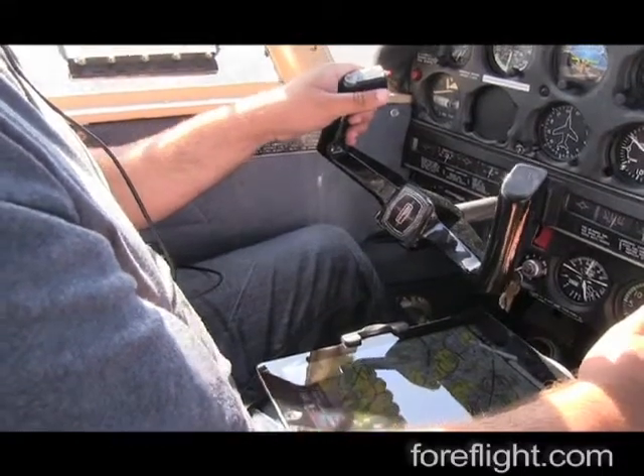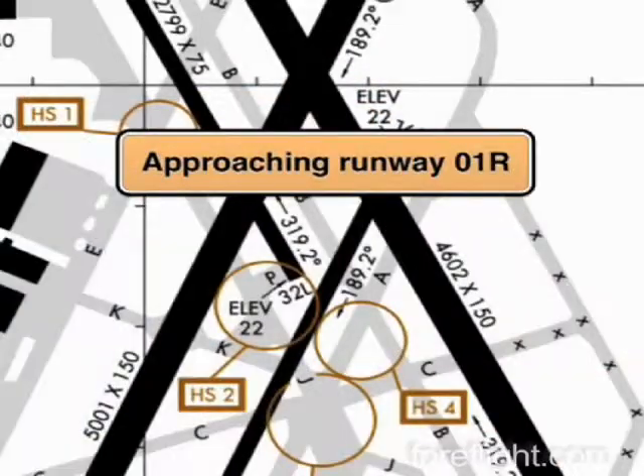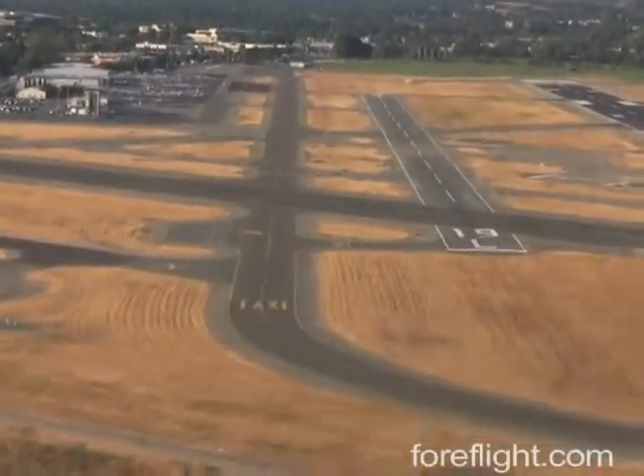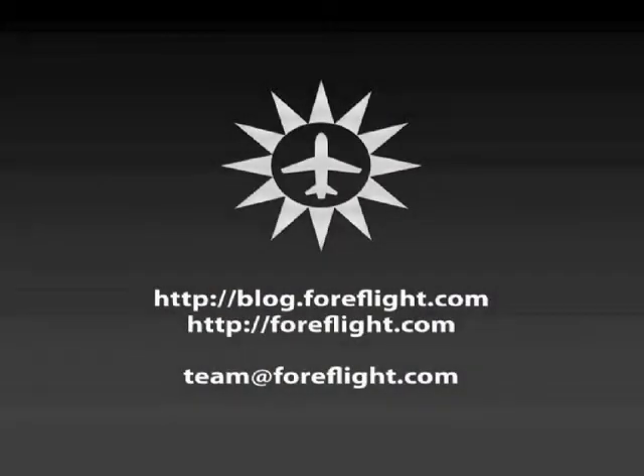Even the most diligent pilots can experience a runway incursion, but now you know that ForeFlight's new Runway Proximity Advisor will be in your corner the next time you land at an unfamiliar airport or venture into airspace that's more complex than what you're used to.